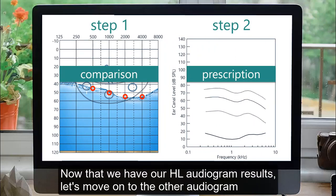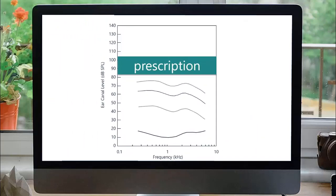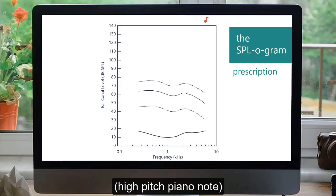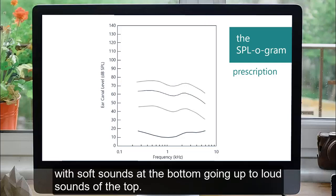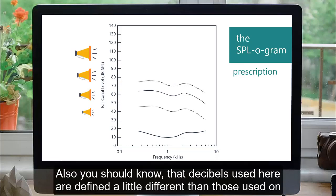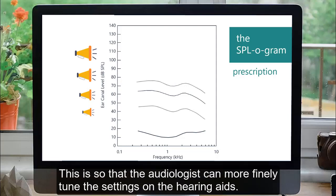Now that we have our HL audiogram results, let's move on to the other audiogram, called the SPLogram, which is for creating a personal prescription for setting hearing aids. For this audiogram, frequencies are still organized from low on the left towards higher frequencies on the right. For loudness, though, the SPLogram is flipped, with soft sounds at the bottom going up to loud sounds at the top. The decibels used here are defined a little differently — they are based on specific units of sound pressure — so that the audiologist can more finely tune the settings on the hearing aids.